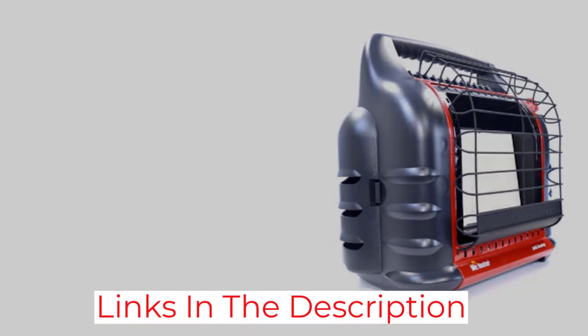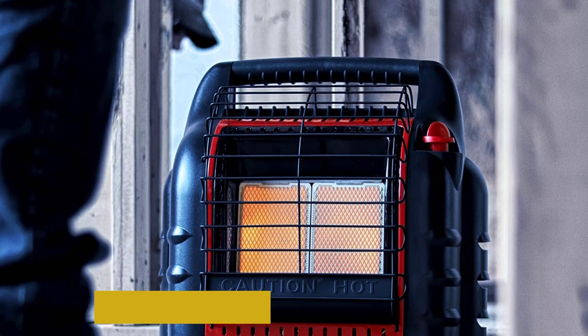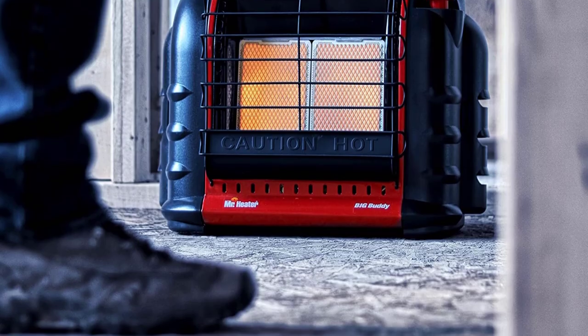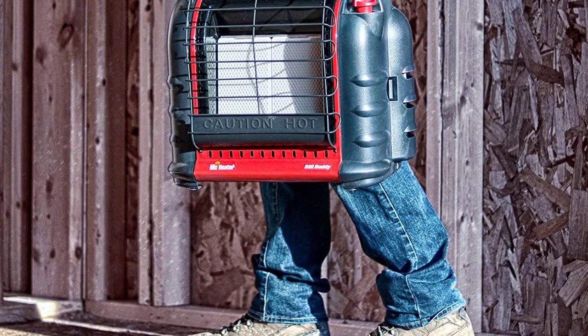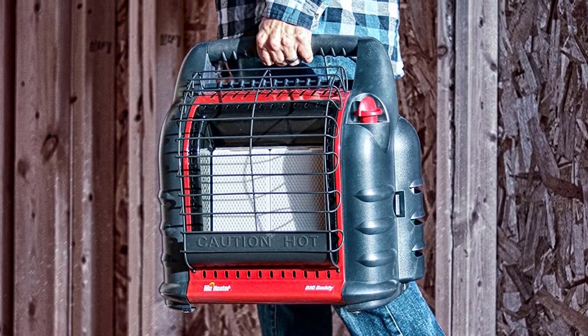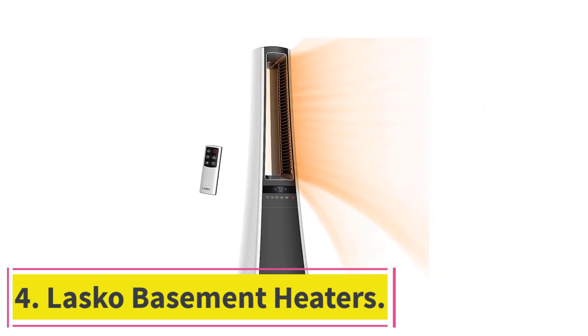This basement heater is recommended for an area of 450 square feet. Another great benefit of its propane basement heater design is that it happens to be a portable unit as well. Similar to most other basement heaters, this one also includes a one-year long warranty for longevity.